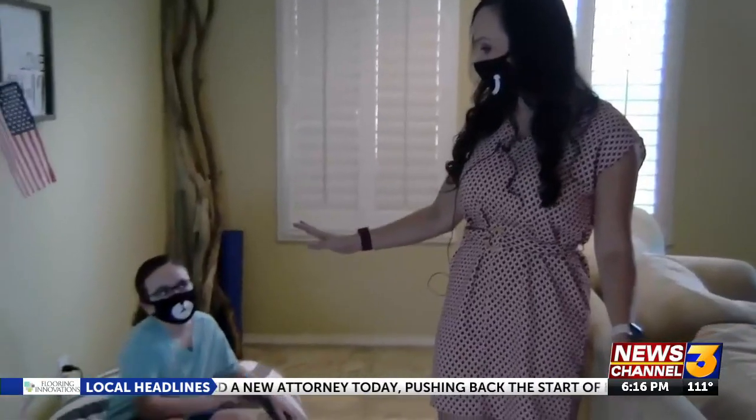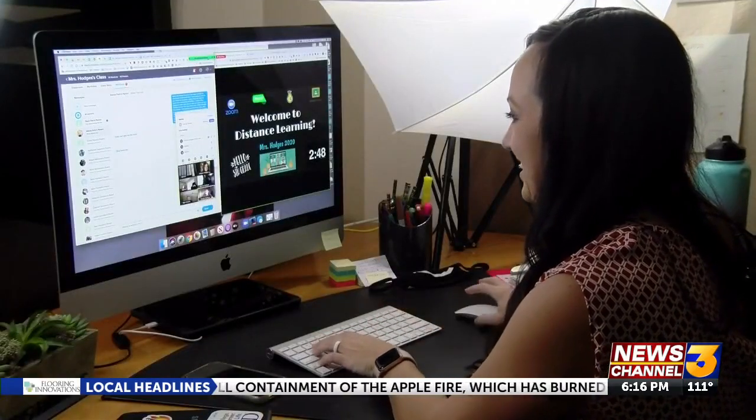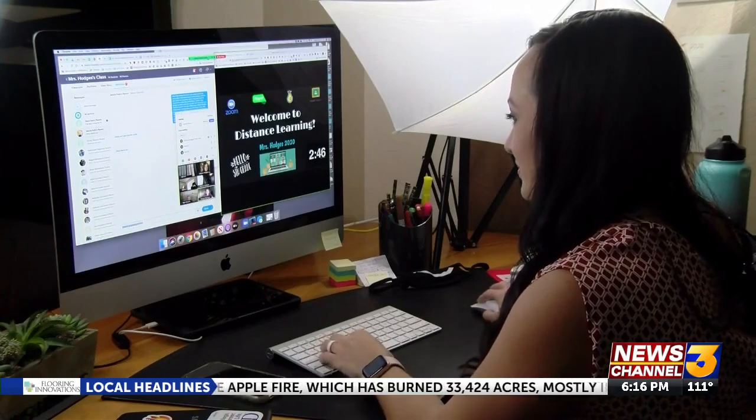Hodges encourages parents to support their kids through this process, offering help when possible and making sure they know the times they need to get things done. She says don't hesitate to reach out to your child's teacher directly with any technical issues or questions that come up. Madison Wilde, News Channel 3.